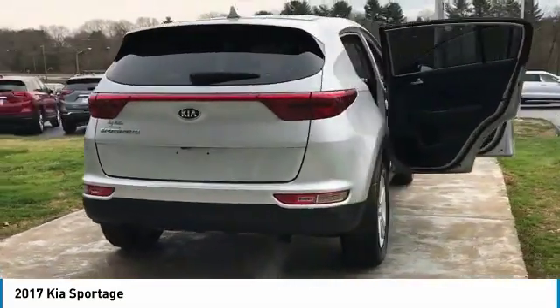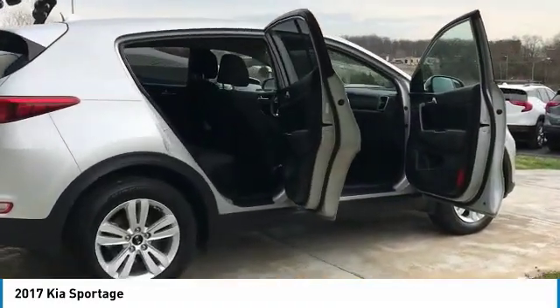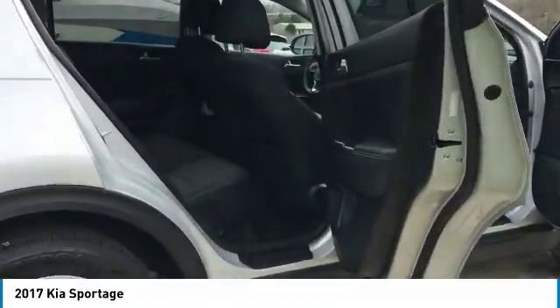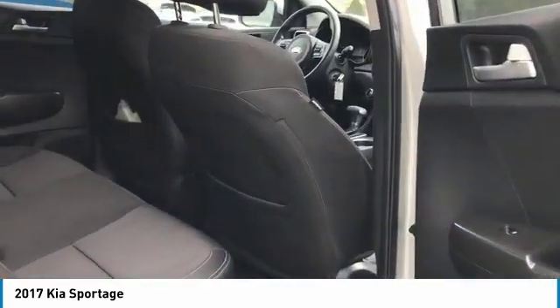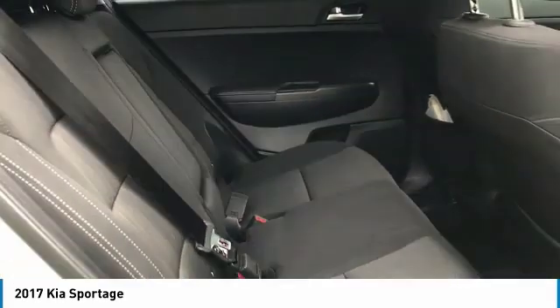Anti-lock braking system, traction control, Bluetooth wireless data link for hands-free phone, air conditioning, power steering, aluminum wheels, cruise control, FWD, AM-FM stereo radio, rear defrost.